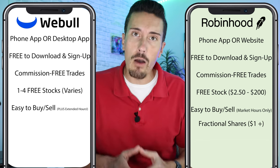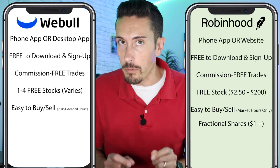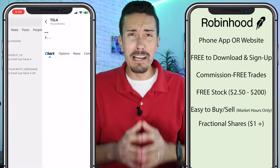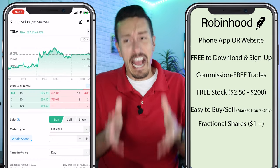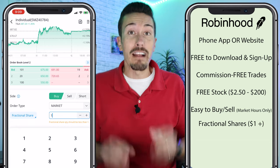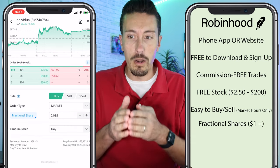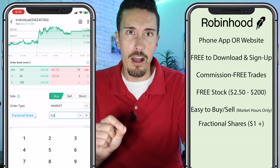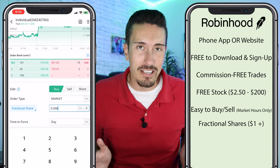Webull now offers fractional shares too — I have a video walking through exactly how to do it. The big difference with Webull is that you need a minimum of $5 instead of Robinhood's $1. Also, you can't just go in and say you want to put $5 or $7 toward Tesla. You have to go in, select fractional share, and then literally adjust the fraction to match the amount you want to invest. It's a little weird, but that's how they have it set up right now.